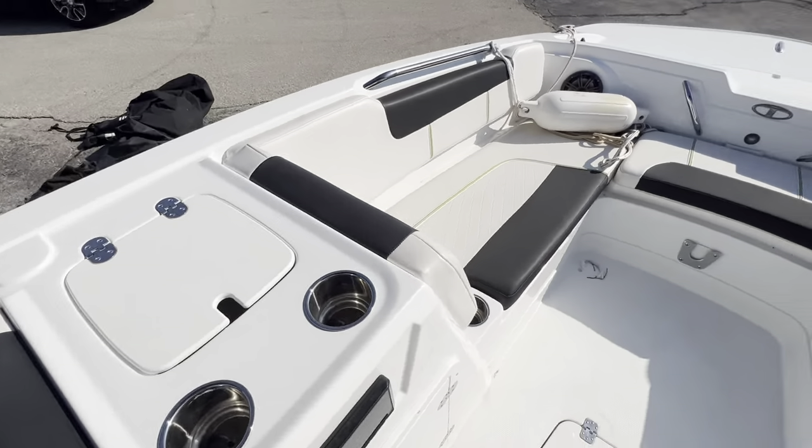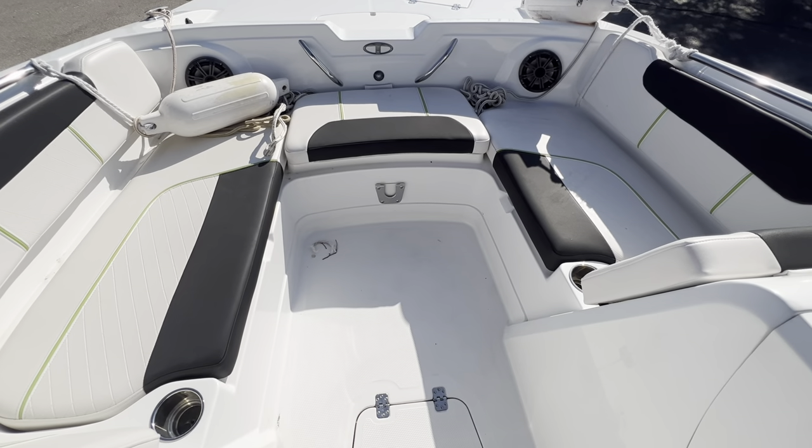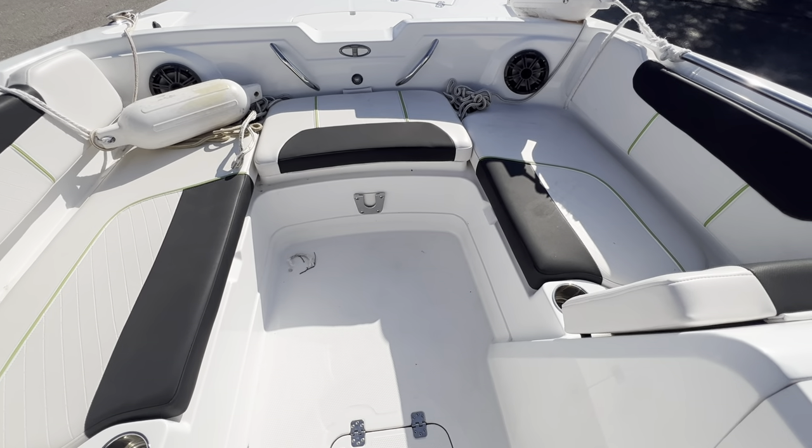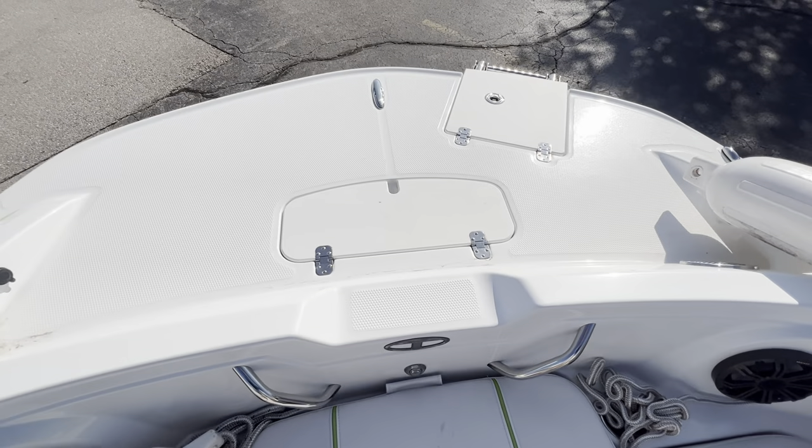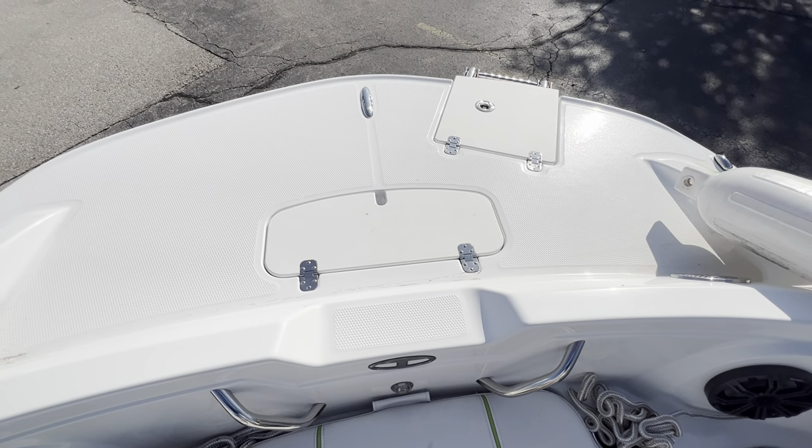Underneath here, sink up here, storage in the floor, under the seats, and then up in the front you do have a live well. Nice deck in the front, anchor storage, and a bow ladder.